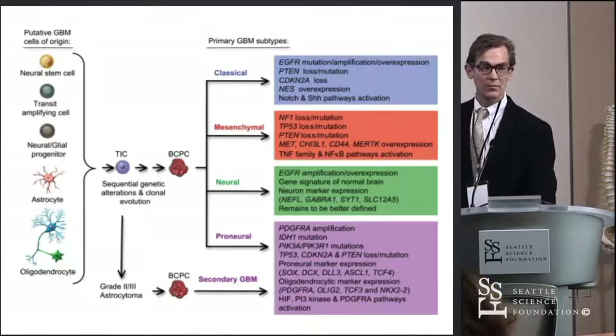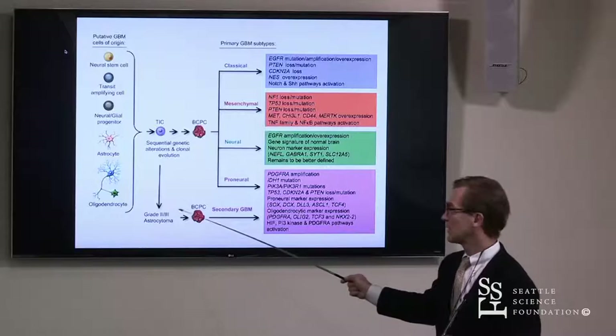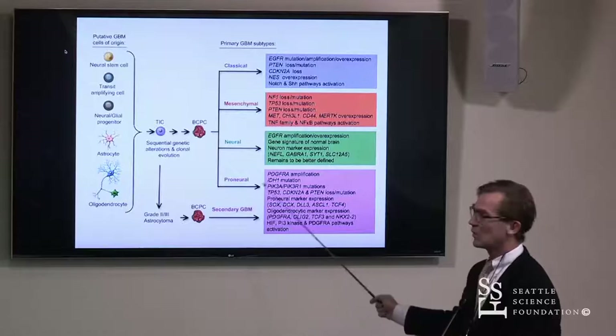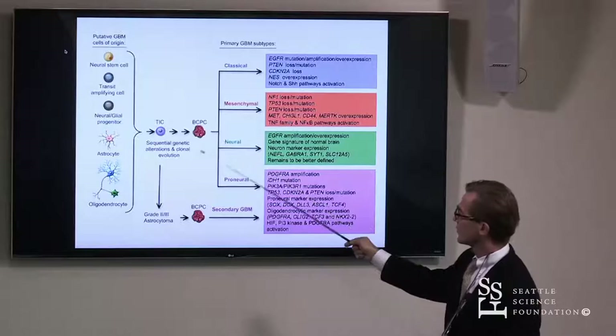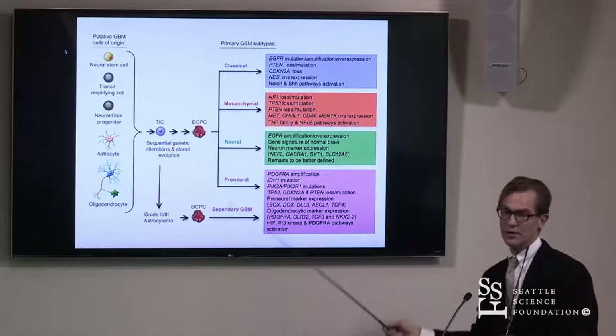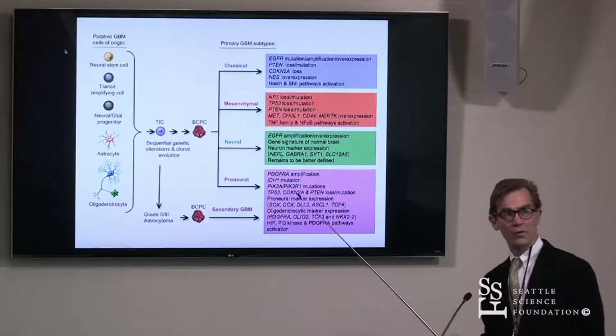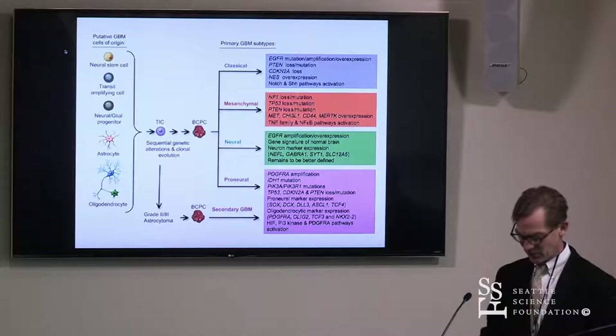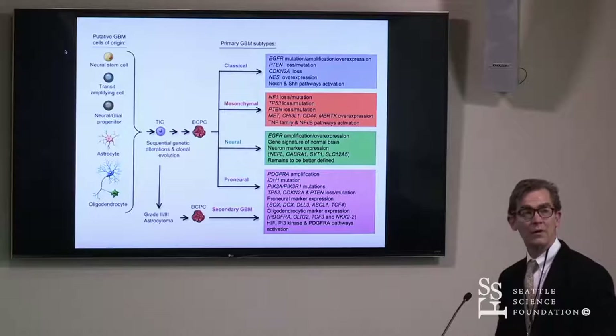Based on IDH1 mutation and the new molecular classification, we think that something happens perhaps in the younger population, and in the more benign tumors they have an IDH1 mutation and segregate to one class of tumors. Those with wild-type IDH1 and other things like TERT mutations go in this direction, and previously would be considered any one of three or four classifications — classical, mesenchymal, neuronal glioblastoma — associated with certain markers like EGFR and NF1. Practically speaking, these have not really guided our treatment or allowed us to prognosticate very well.